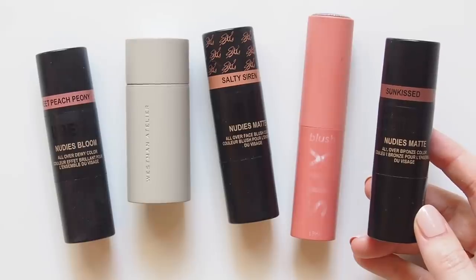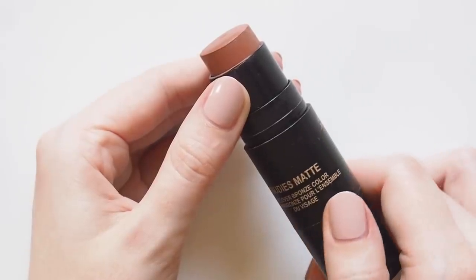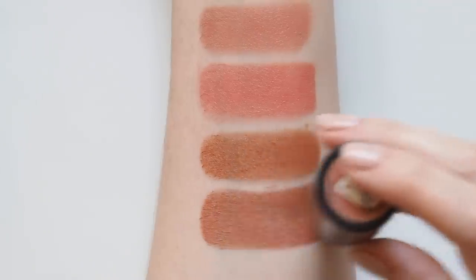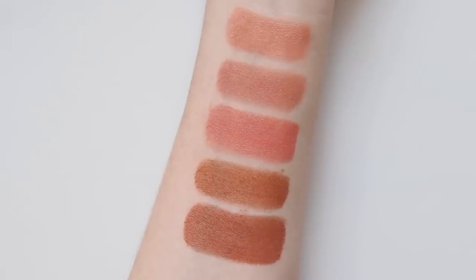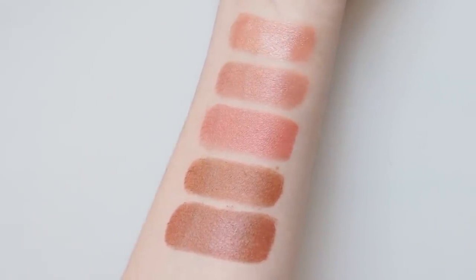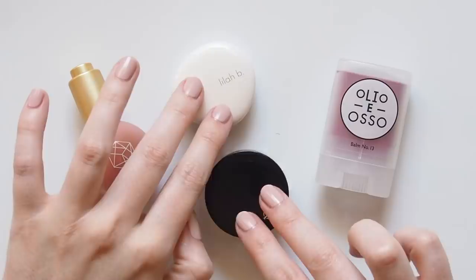Last but not least, the Nudestix Nudie's Matte Blush and Bronze in Sunkissed — the product that made me fall in love with the whole brand and would definitely make my top five picks of 2019 overall. This terracotta shade is rosy enough to wear as a blush as well as a bronzer, it's beautiful on the eyes, and although the texture is matte it's still nice and creamy and easy to blend. All of these sticks look nice and dewy on — the beauty of creamy textures is that you can layer them up or really sheer them out for a subtle wash of colour that looks like your cheeks are naturally flushed.